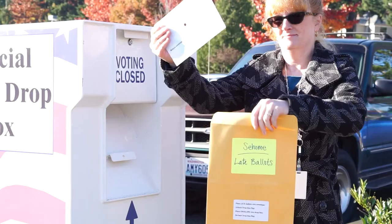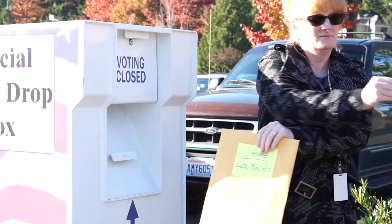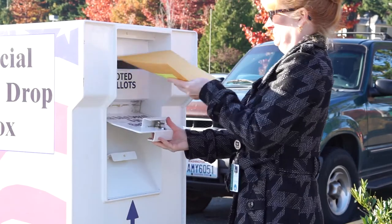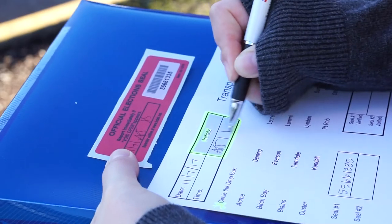If you receive late ballots, place them in the provided late ballot envelope. If you have already placed a seal on the box, you will need to remove it and then unlock the dropbox and deposit the late ballot envelope, and then follow the same steps to lock the dropbox again.